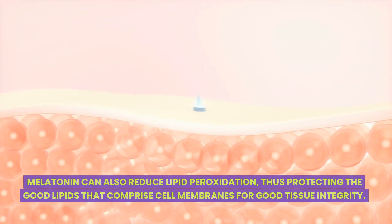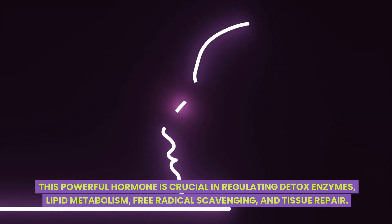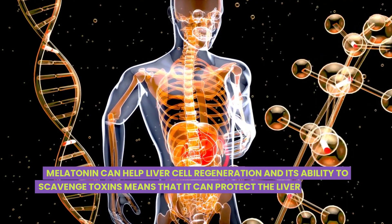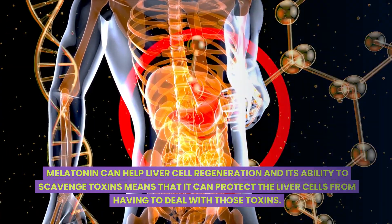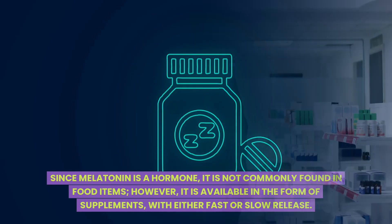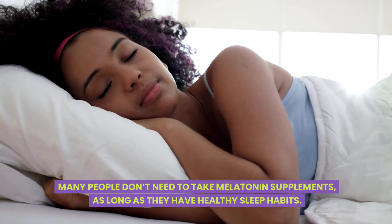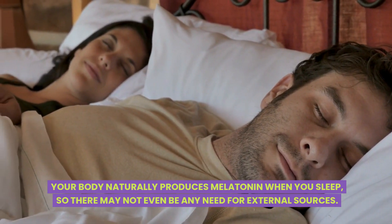Melatonin can also reduce lipid peroxidation, thus protecting the good lipids that comprise cell membranes for good tissue integrity. This powerful hormone is crucial in regulating detox enzymes, lipid metabolism, free radical scavenging, and tissue repair. Melatonin can help liver cell regeneration and its ability to scavenge toxins means that it can protect liver cells from having to deal with those toxins. Since melatonin is a hormone, it is not commonly found in food items. However, it is available in supplement form with either fast or slow release. As with any hormone, it's important to consult a healthcare provider before taking it. Many people don't need to take melatonin supplements as long as they have healthy sleep habits, as your body naturally produces melatonin when you sleep.